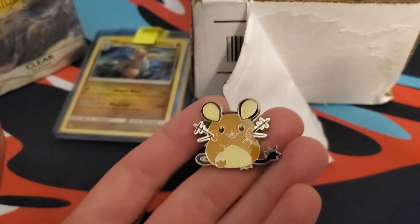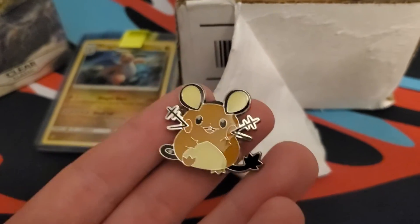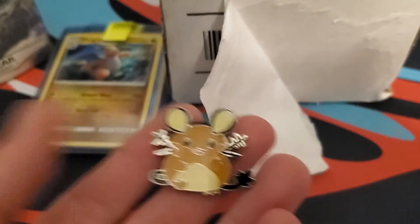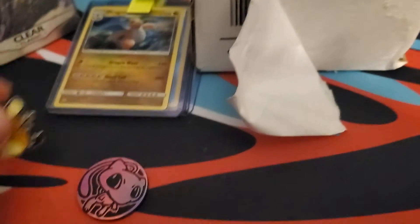They also included a pin — a very nice Dedenne pin. Coincidentally, one of my favorite Pokémon. I really like the mouse Pokémon: Pikachu, Dedenne, and Morpeko. Those are my favorites. Thank you so much, Creativity Point.